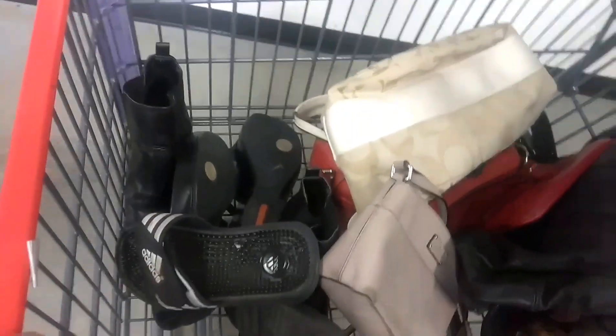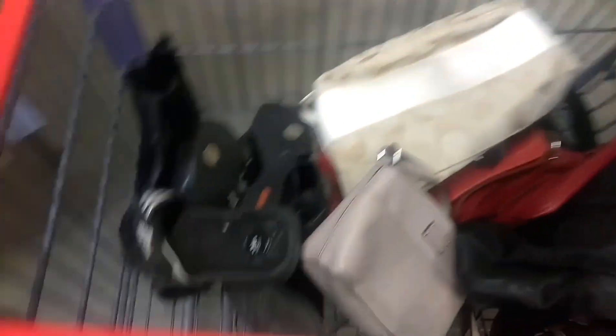Now these shoes, I'm going to put back. The Old Divas have to go back too.